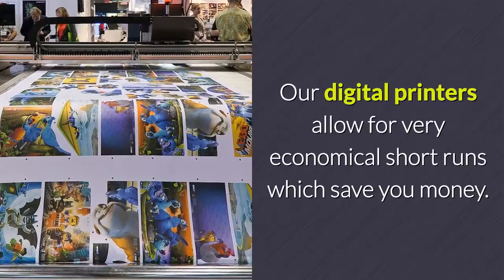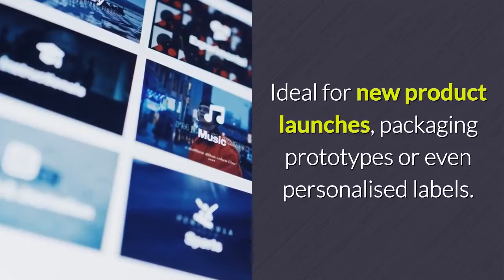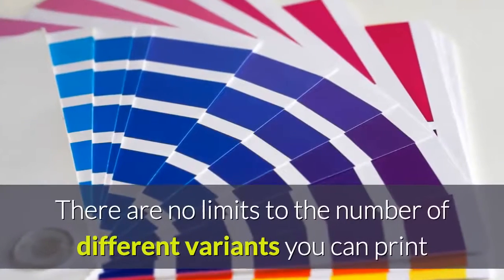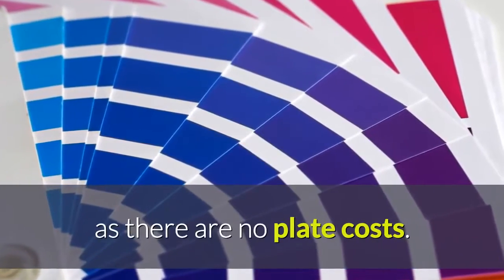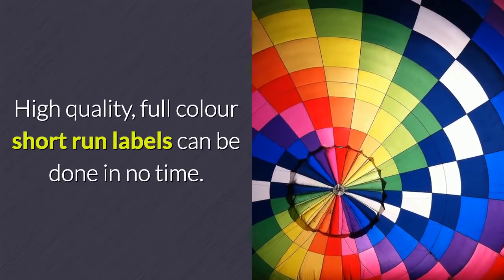Our digital printers allow for very economical short runs which save you money. Ideal for new product launches, packaging prototypes, or even personalized labels. There are no limits to the number of different variants you can print, as there are no plate costs. High quality, full color, short run labels can be done in no time.